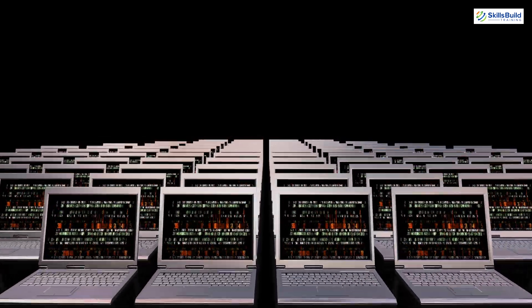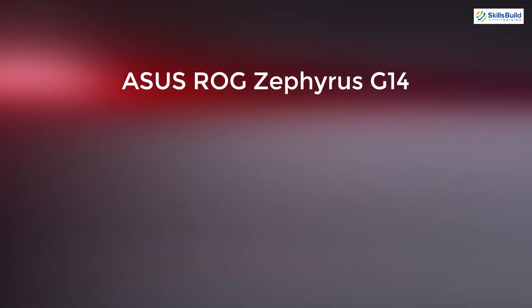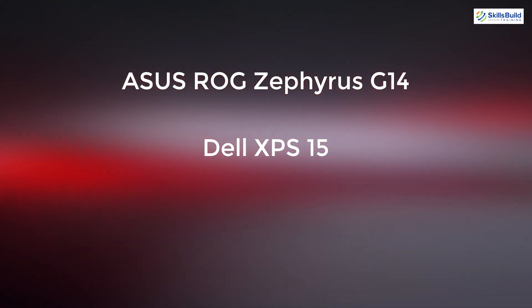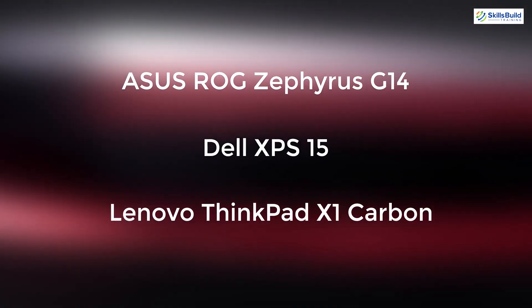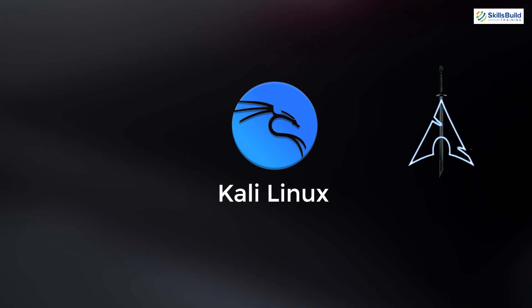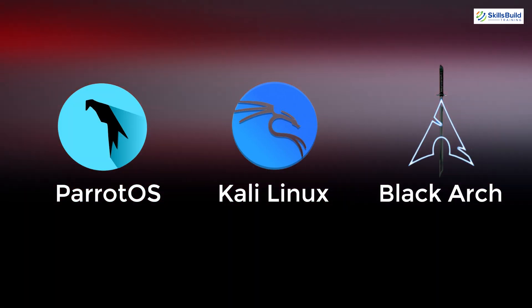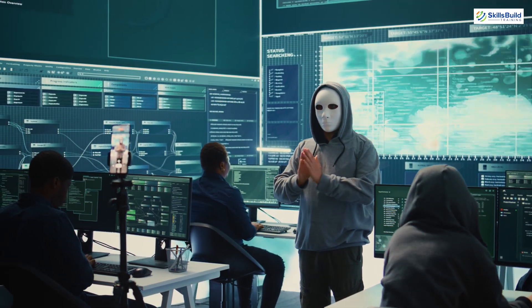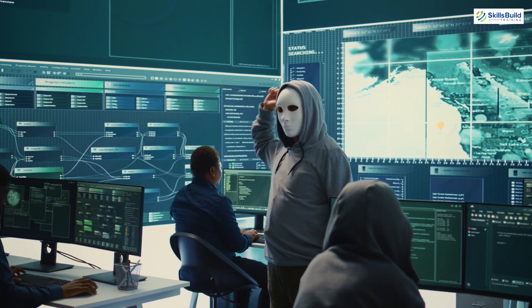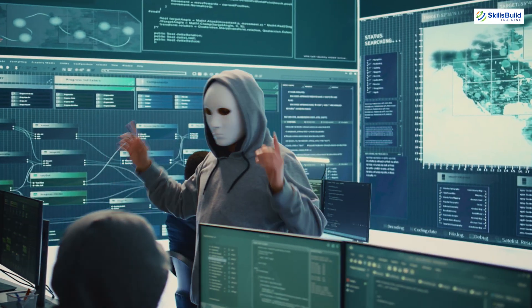In summary, choosing the right laptop and operating system is crucial for effective hacking. The ASUS ROG Zephyrus G14, Dell XPS 15, and Lenovo ThinkPad X1 Carbon are all excellent choices. Pair them with a robust OS like Kali Linux, Parrot OS, or Blackarch Linux, and you'll have a powerful setup for your hacking needs. Remember, ethical hacking is all about using your skills responsibly. Stay updated with the latest tools and technologies and always practice safe hacking.